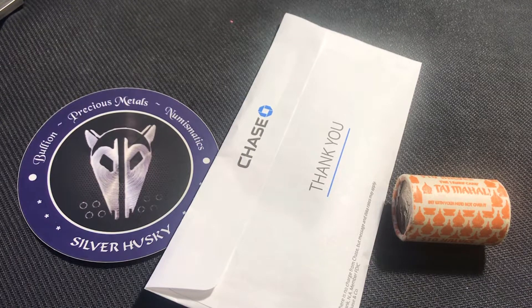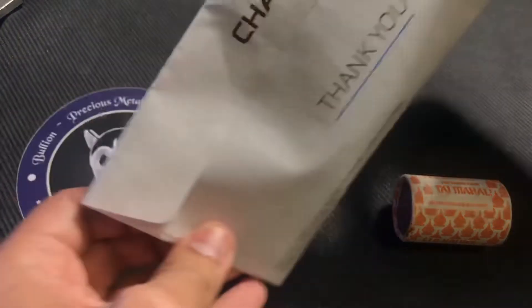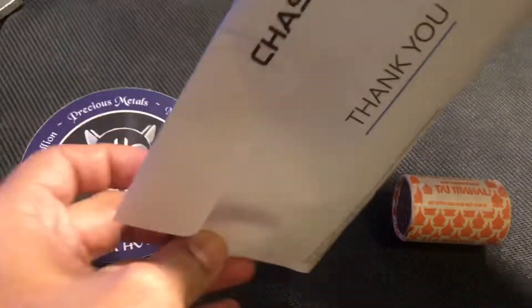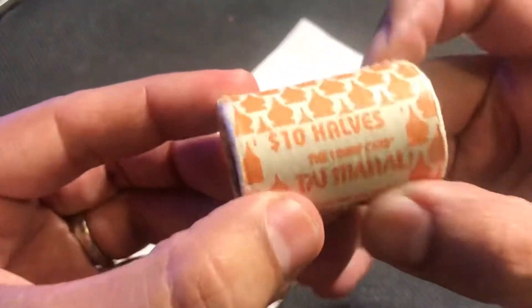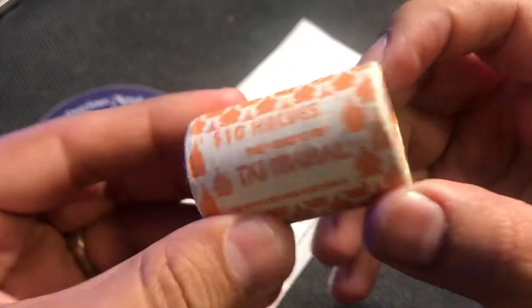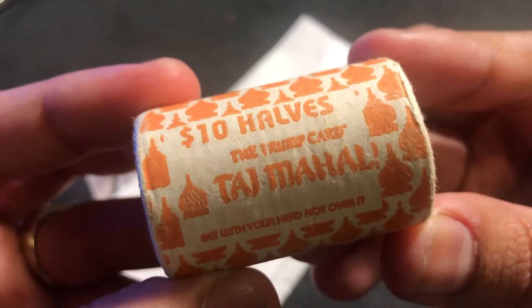Today we went to the bank, turned in a bunch of coins, and I asked them if they had any half dollars laying around. And the guy said yeah, I've got about $10 in loose and another $10 in a roll. So here you can see this beautiful roll that he handed me. I wasn't expecting this. Right here you can see it says the Trump card, $10 halves, Taj Mahal.